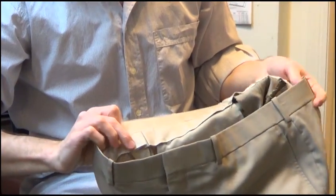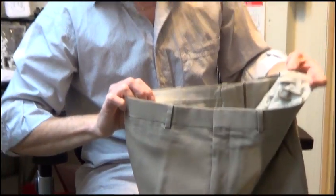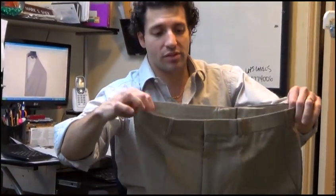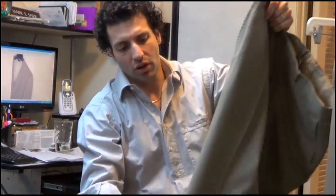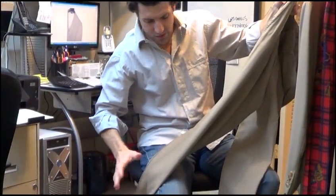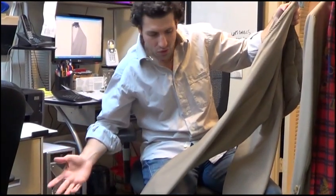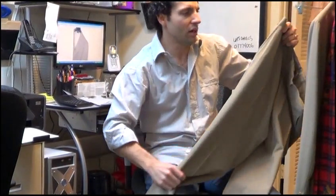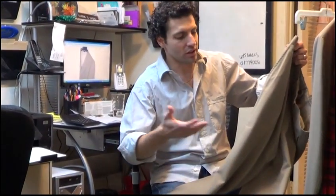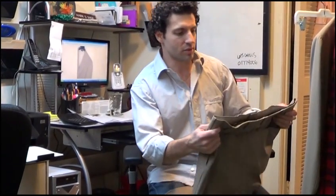Very similar to the way the Savile Row tailors make it — and Oxford, if you're familiar with Oxford. Just all in all, a beautiful spring-summer suit. The color on my screen looks pretty close — it's like a beige stone taupe color. Great suit to dress up with a colorful shirt and a beautiful tie. You're going to feel like a million bucks if you've got the right accessories with this.